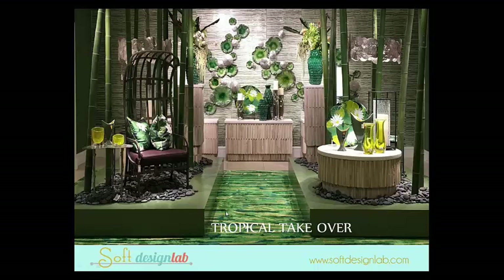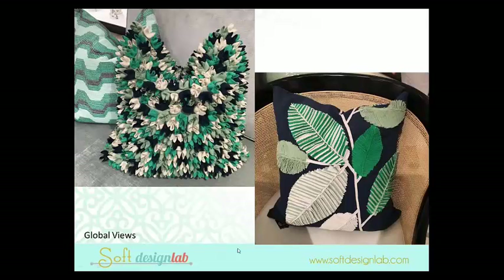We've got Tropical Takeover. Honest to God, every showroom in High Point had a tropical vibe in some way, shape, or another, and I'm personally really loving it. It's very sophisticated — thinking more jungle-centric rather than pure tropical — but all these beautiful deep greens, bright greens, all the way up to chartreuse, wide-range blues and grays mixed in.